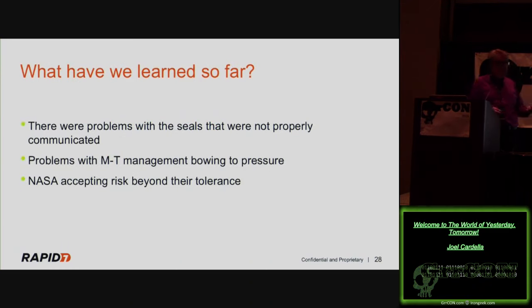So what had we learned so far? There were problems with the seals that weren't properly communicated. There were problems with contractors bowing to pressure from NASA. One quote: Morton-Thiokol managers turned to engineers and said, 'Can you take off your engineer hats and put on your manager hats?' I've heard that exact phrase in places I've worked — 'Stop being so technical, think like a manager.' Well, I am thinking like a manager: I'm trying to reduce risk for you, and you're not letting me. NASA was also accepting risk beyond their tolerance.